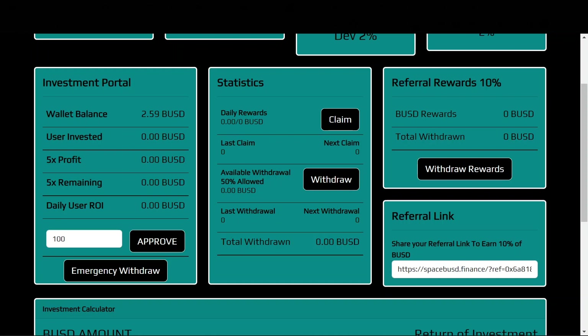In the statistics area, after you've deposited you'll be able to see your daily rewards and claim them daily by clicking the claim button. It will also show the amount of your last claim and your next claim. Then it shows the amount available to withdraw along with the withdrawal button, the last withdrawal, next withdrawal, and total amount withdrawn.